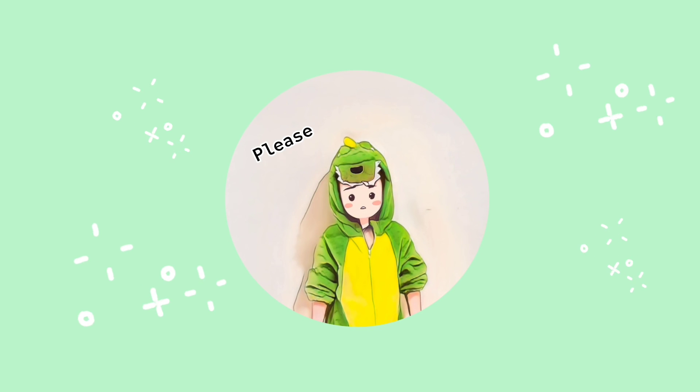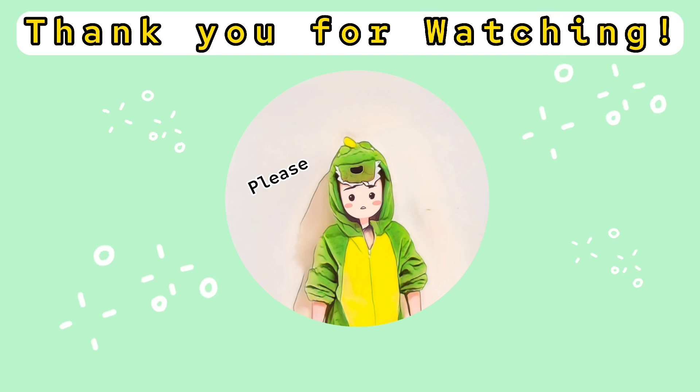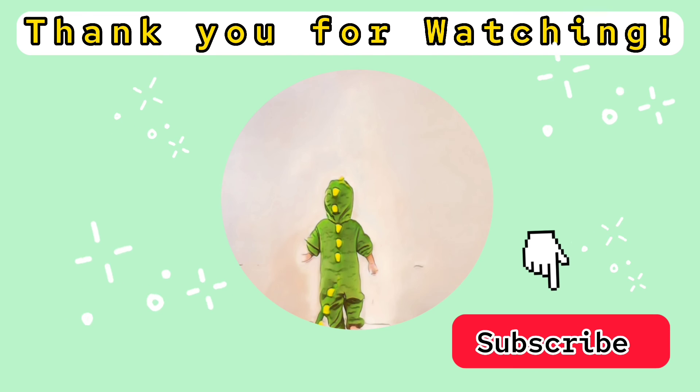Hi everyone! Thank you for watching! Bye! Bye!